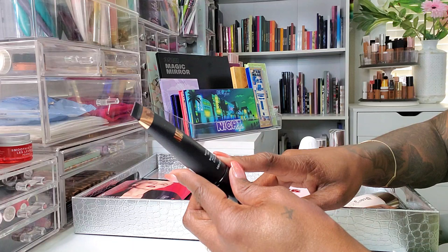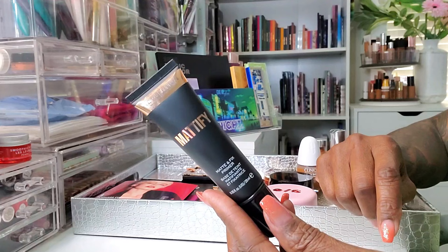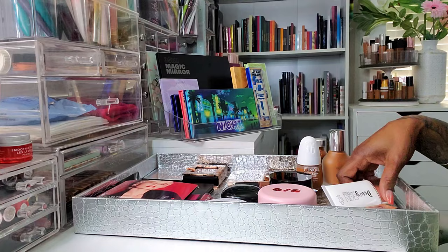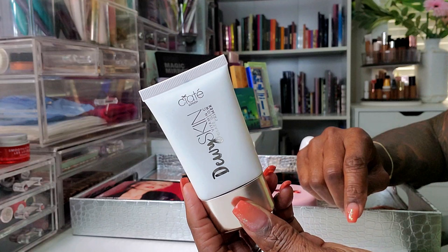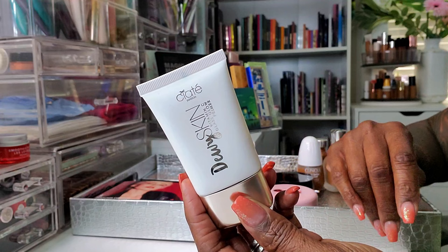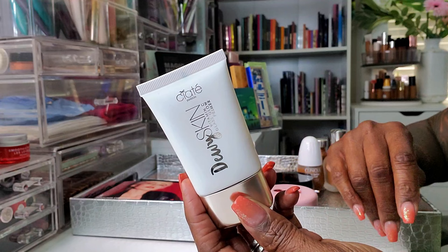For primers, I picked two. The first one is this Revolution Mattify Matte and Fix Primer — I'm not sure if I've used this before, so I'm really excited to try this out. I also pulled this Ciate in London Dewy Skin Vitamin C Glass Glow Primer — this is more of a glowy primer. I like to pull a matte and then a glowy, and I'm just going to go with these two this go-round.